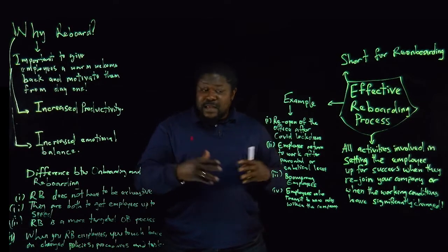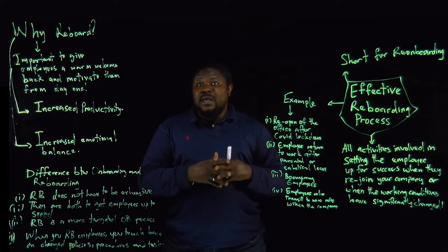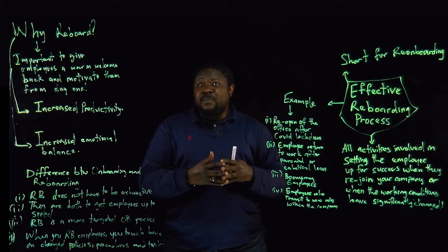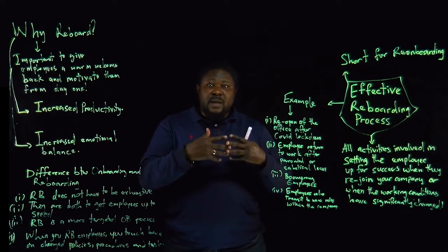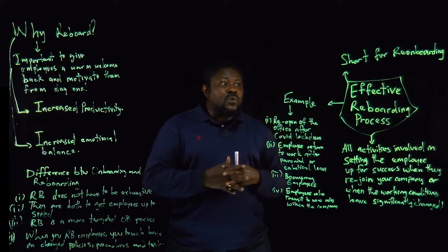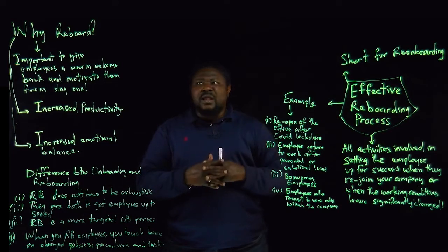Lastly, it could be employees who transit to new roles within the same company. It could be a promotion, or moving an employee from the finance department to auditing, or from marketing to become the head of customer service. Such an employee needs to go through an effective reboarding process.